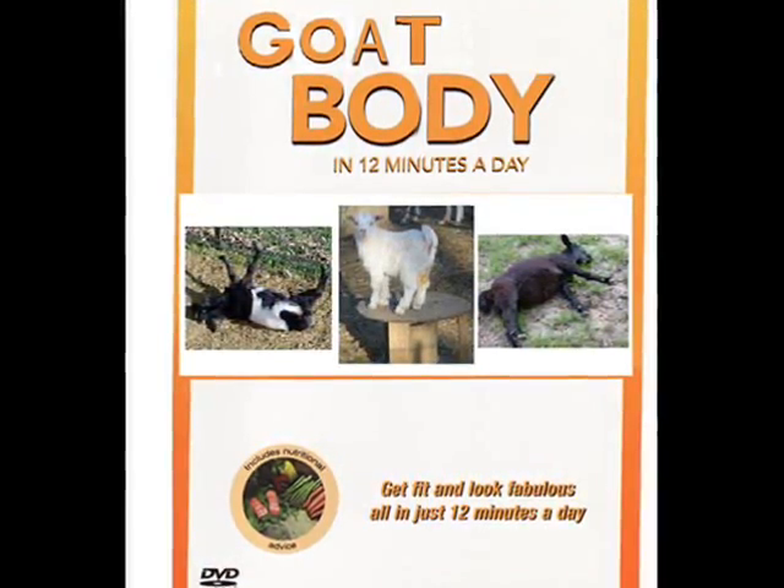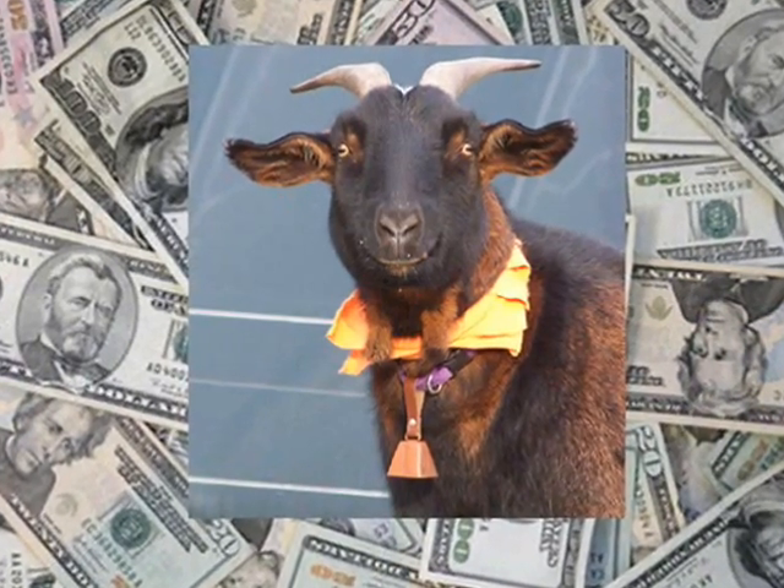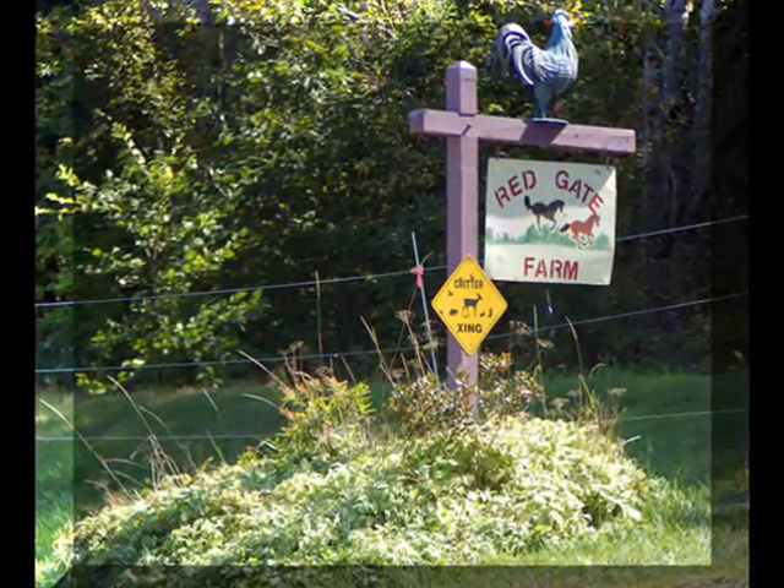For overweight goats. Wow, really? Yes, really! Just 12 minutes a day, and with the correct vegetables and care, your goat will be looking like a million dollars. That's freaking amazing — show me more!